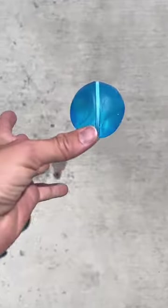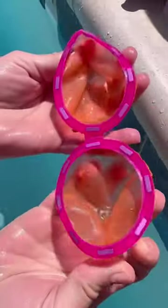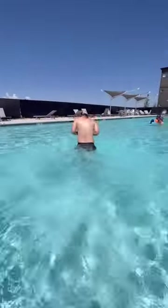Number five are these reusable water balloons that are held together by tiny little magnets. They work super well and I'm happy I don't have to clean up the tiny old school water balloons anymore.